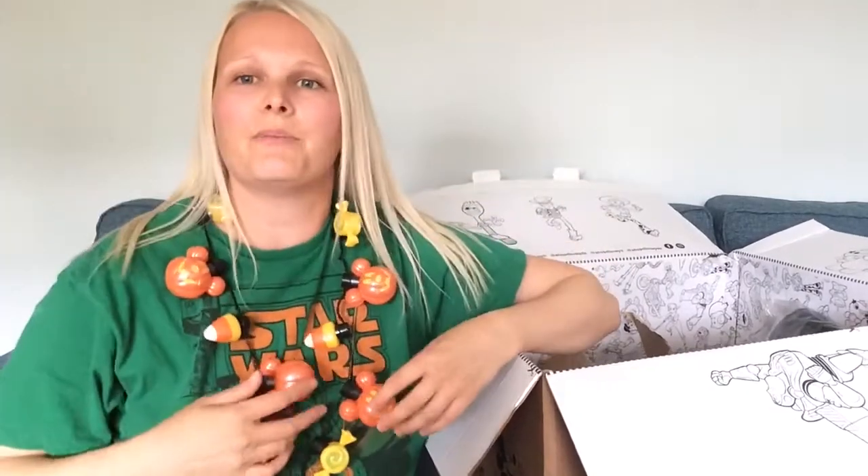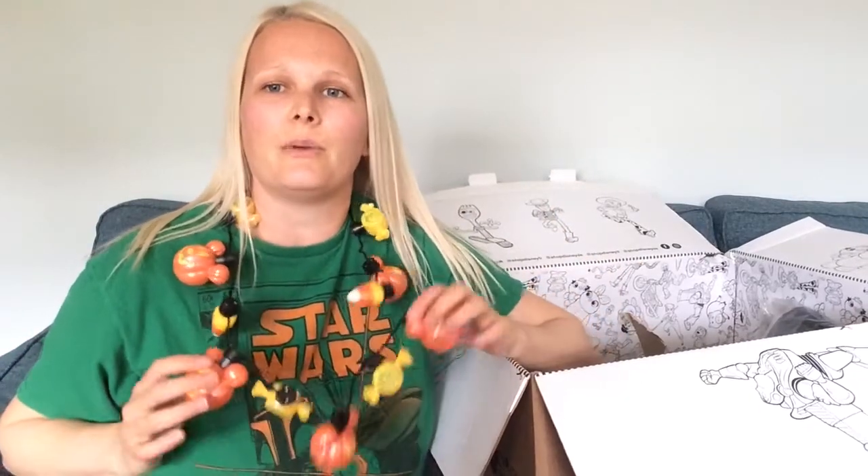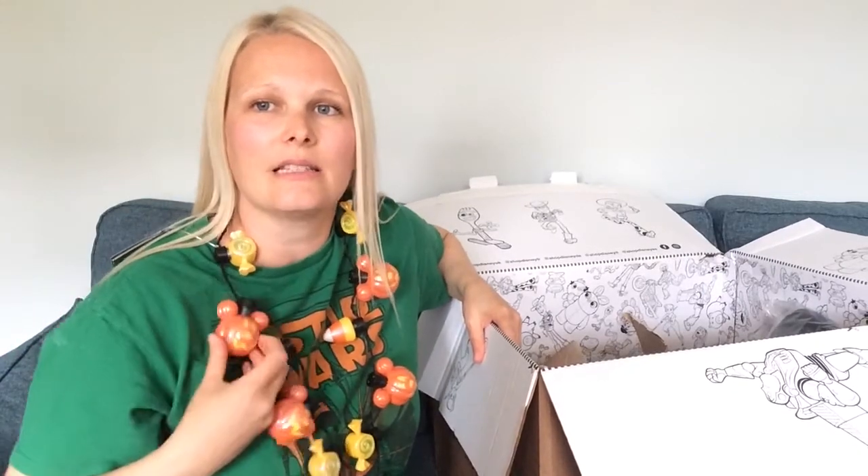Might as well keep this on for the rest of the video! This was £10, which I think is really reasonable. £10 for the Halloween necklace — I just love it. I love Pumpkin Mickey; he's definitely one of my favorite versions from the Halloween range.